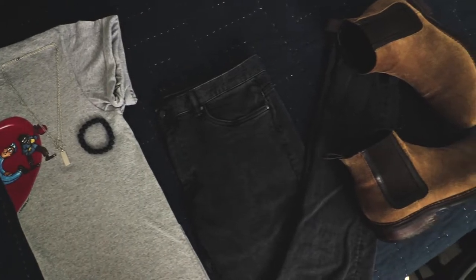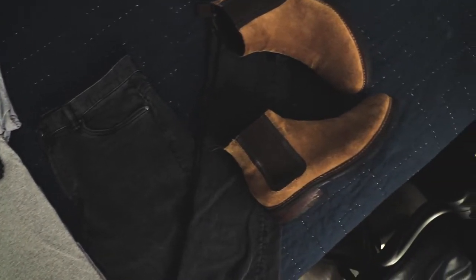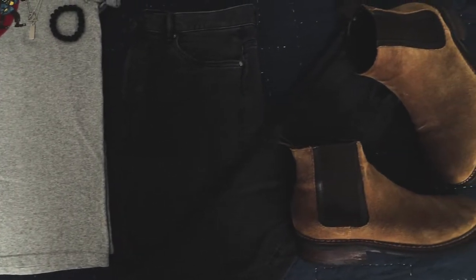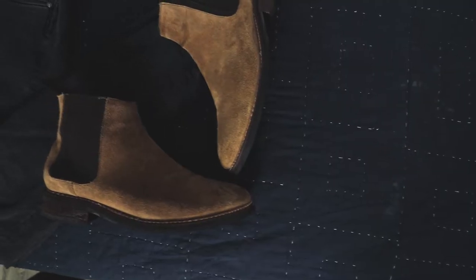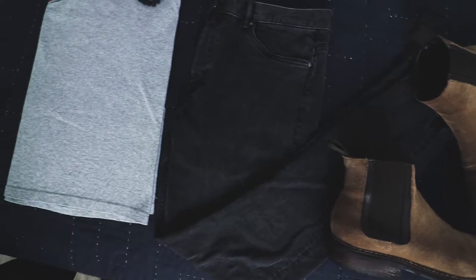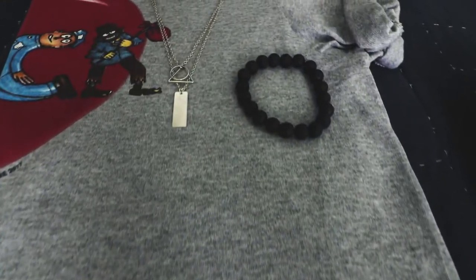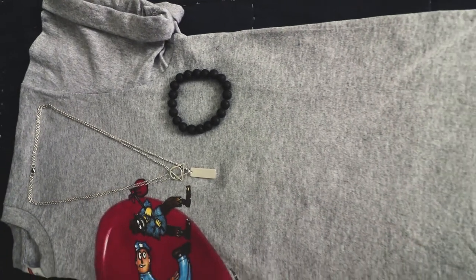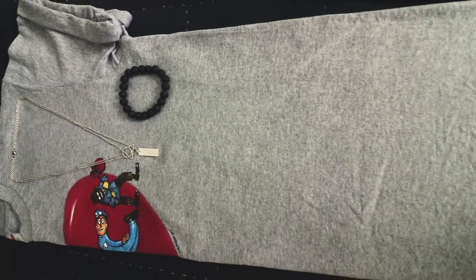I did pair it with a pair of faded black denim from H&M. I like these jeans a lot because they had a lot of stretch to them, nice fabric, and the fade really looked good with the gray. I also paired that with brown chelsea boots from a company called Thursday Boots — brown suede, water treated, super comfortable. This outfit went together really well. I also put a couple of accessories on: a black lava bead bracelet and a silver chain from Boohoo Man.